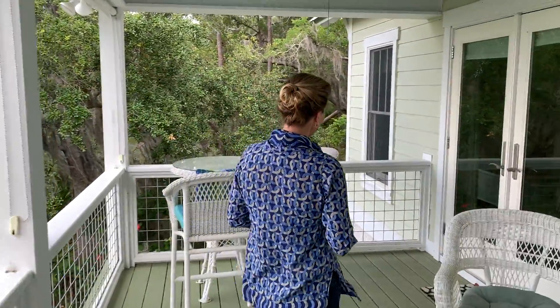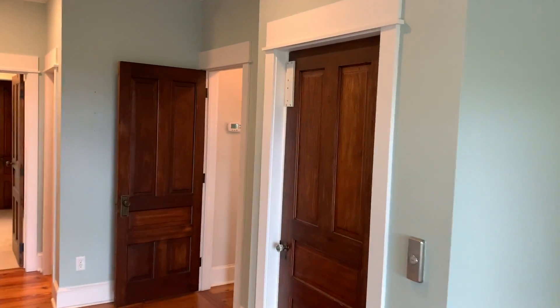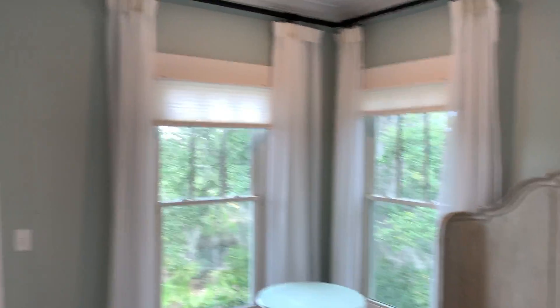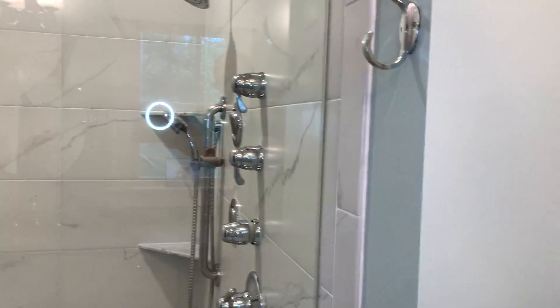We're going to come and take a quick peek into the master. Here's the master bedroom with nice soothing colors on the wall. The best part about this room is the adjacent spa. We have two closets and then this oversized, incredible spa shower — a full body spa shower. Just awesome.